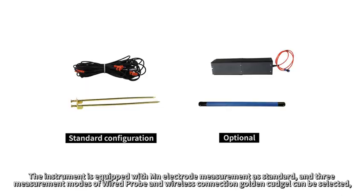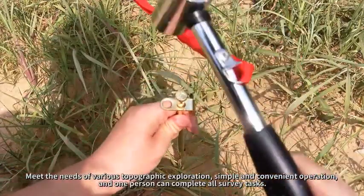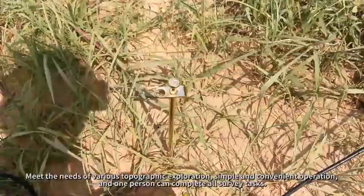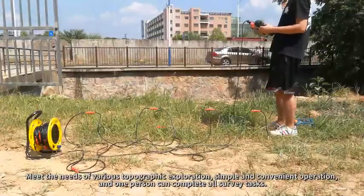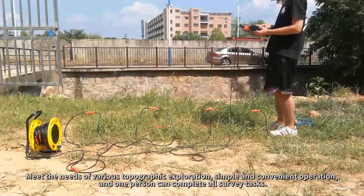The instrument is equipped as standard with MN electrode measurement and three measurement modes: wired probe and wireless connection. It can meet the needs of various topographic exploration conditions, with simple and convenient operation — one person can complete all survey tasks.